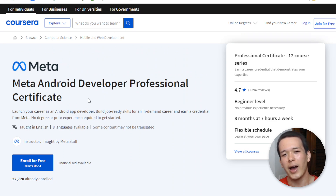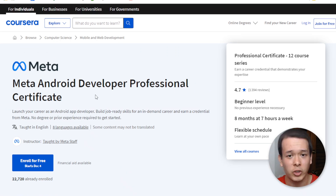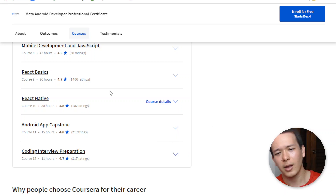Those programs also get you access to a Meta job board. Meta does hire from this board, and more than 200 companies have committed to hiring graduates from those professional certificates. Additionally, at the end of all those programs there's a coding interview preparation course, because coding interviews have their own specificities and the programs prepare you for that as well.